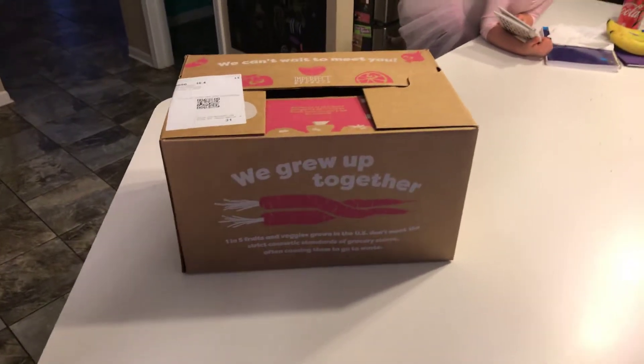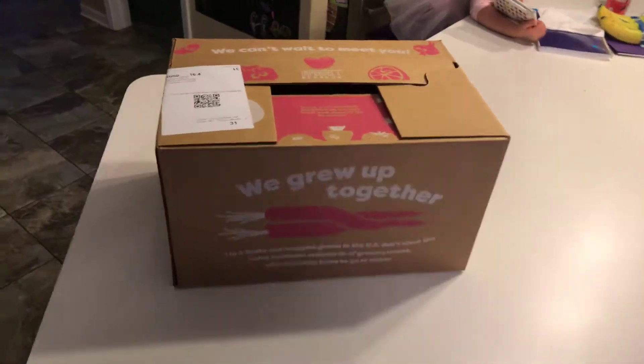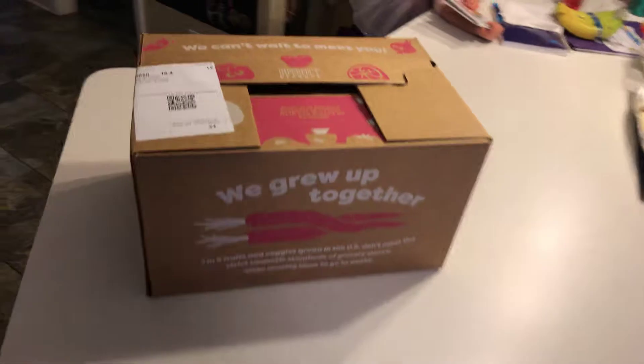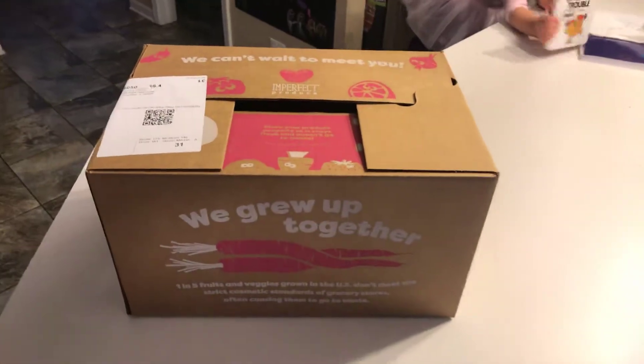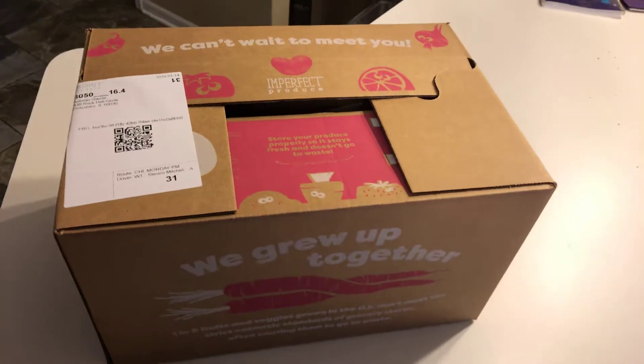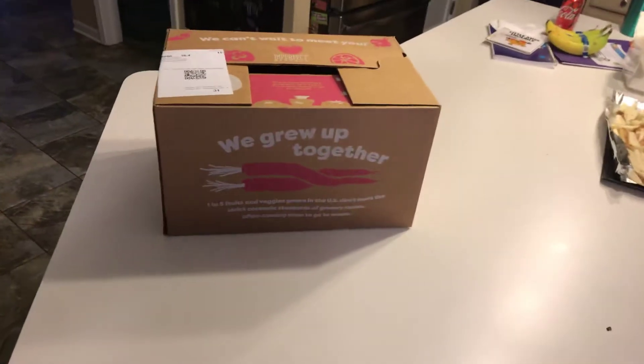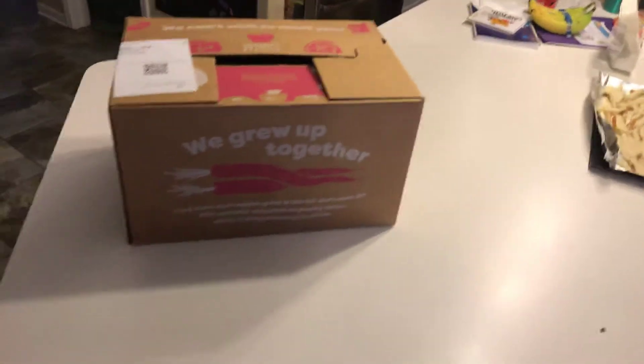What's up YouTube, here's another video. I found this company on Facebook, it's called Imperfect Produce. It's basically unwanted produce that farmers sell or throw away. So I decided to sign up to try it — this is an unboxing and unveiling of what's inside.